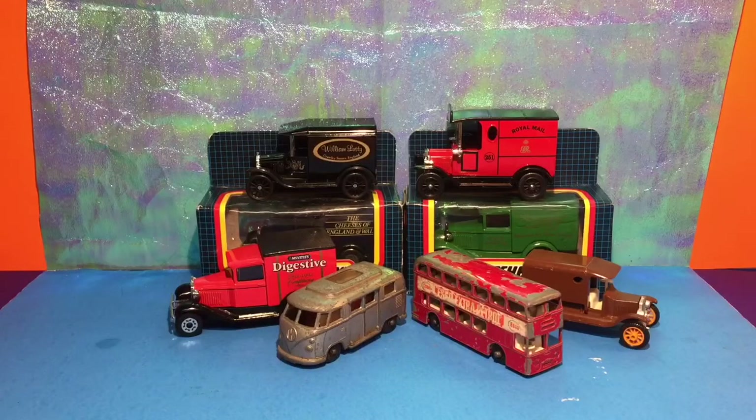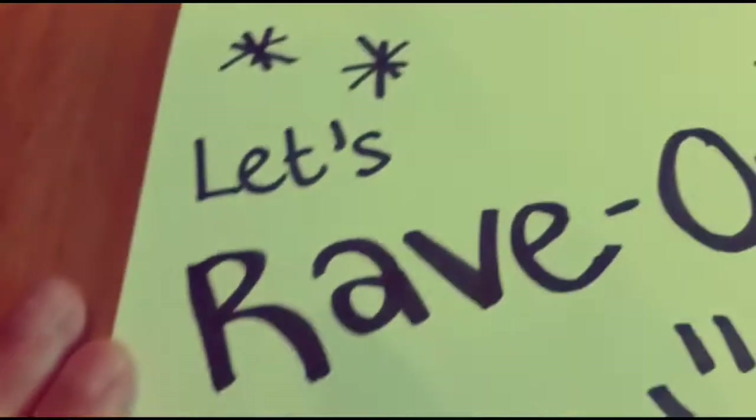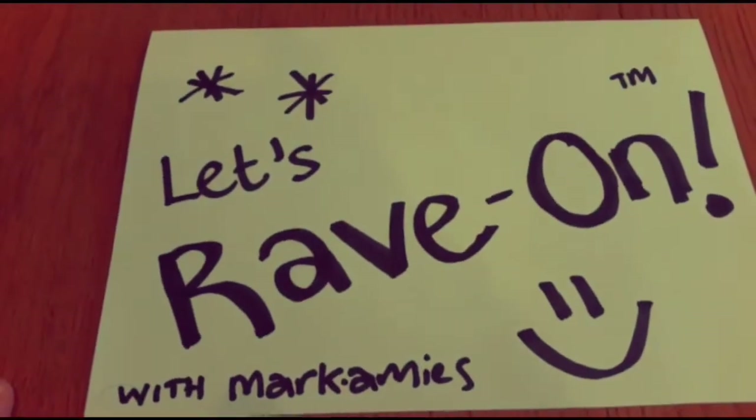Now is a really good time for me to pass you over to a new outside correspondent that I've managed to muster up and join up with the Count5 channel. Some of you might be familiar with his work on Instagram and Twitter and places like that. Yeah, he's a bit of a media mogul. I'm going to pass you over to Mark Amies in the outside studio. It's time to rave on with Mark Amies.